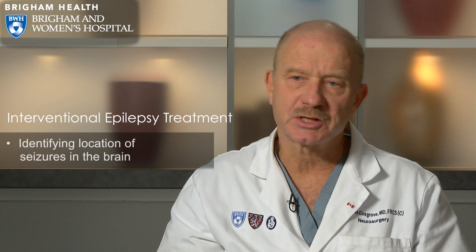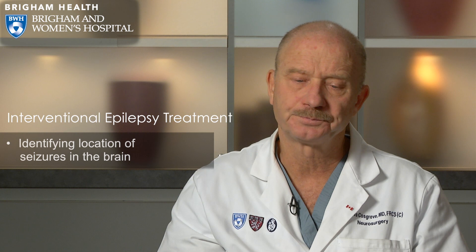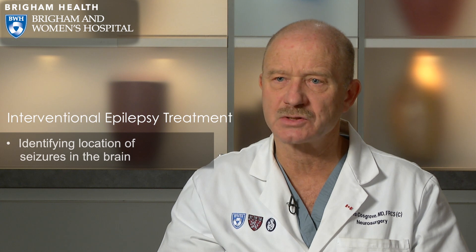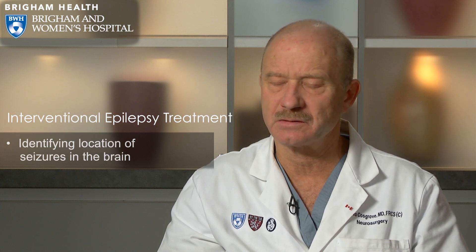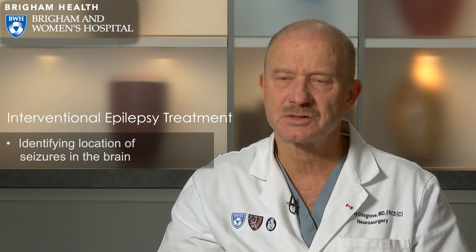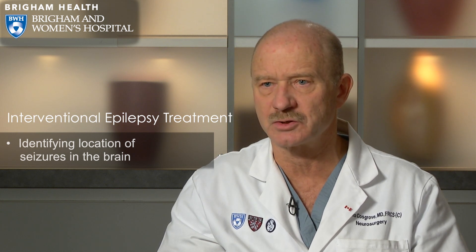We use a combination of different kinds of electrodes — subdural electrodes and intracerebral electrodes. We've also recently acquired the ROSA robot, which allows us to implant electrodes stereotactically, very accurately and specifically into certain parts of the brain. These are all invasive neurosurgical methods to better define the zone of seizure onset.